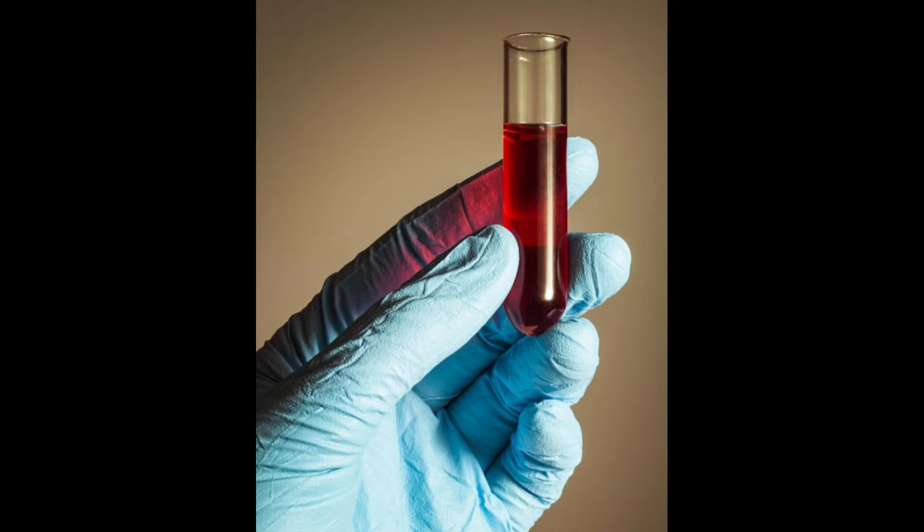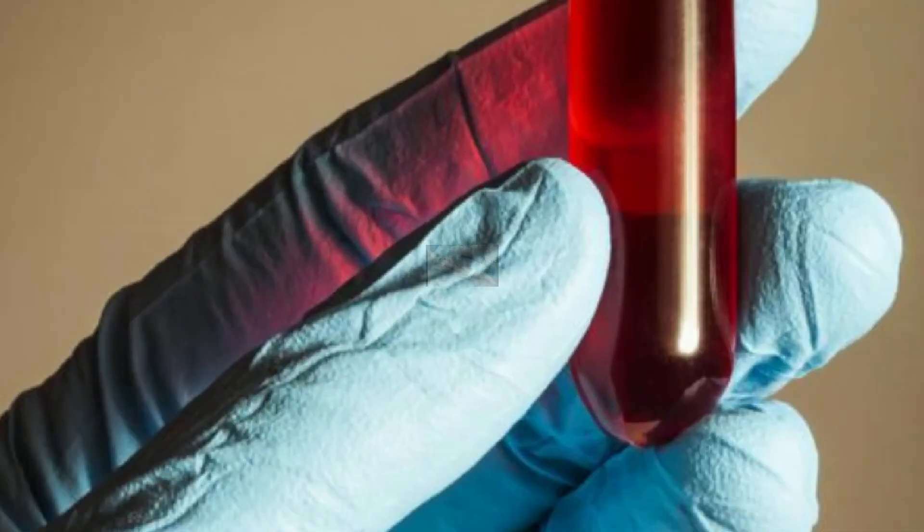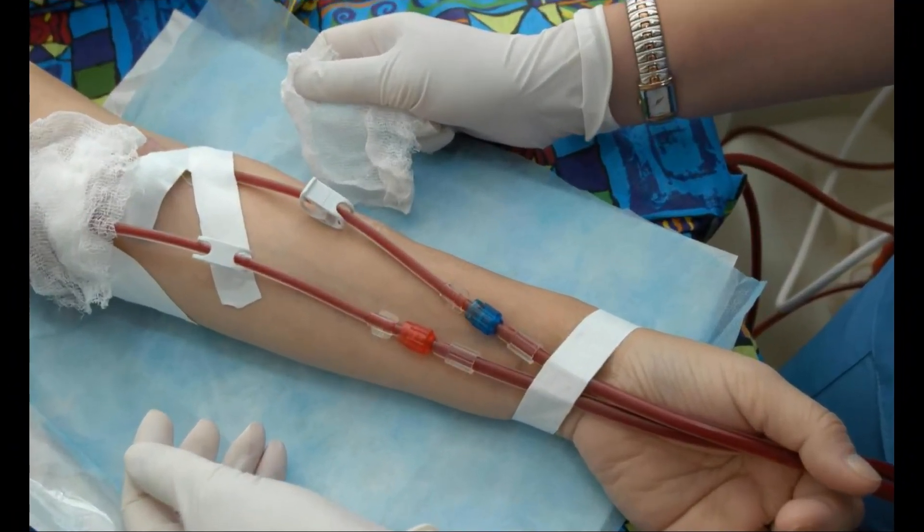Other signs of anemia are chest pain and dizziness, if the condition is severe enough. Cancer treatments must either be stopped for a time or the level of chemotherapy drugs must be reduced until the red blood cell count returns to a level in the normal range.